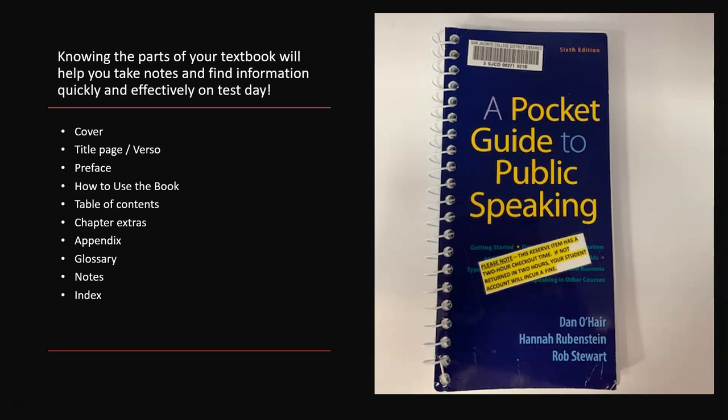We're going to go deep into the different parts of your textbook, starting with the basics — cover, title page, preface — all the parts you usually just skip over without really considering. Then digging deeper into how the chapters work and all that stuff at the back we never have time for.